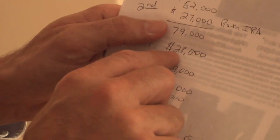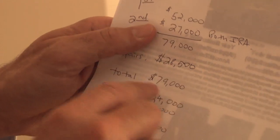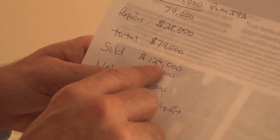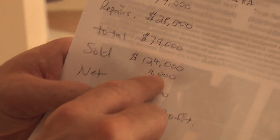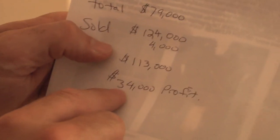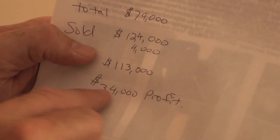The repairs — and this is actually a typo on the sheet — were $38,500, not $28,500, so $38,000 in repairs. The total funding of $79,000 equals exactly what we needed to buy and repair the property. We sold the property for $124,000 and gave the buyer a $4,000 concession, so we net $113,000. Since we were into it for $79,000, that leaves us a total profit of over $34,000.